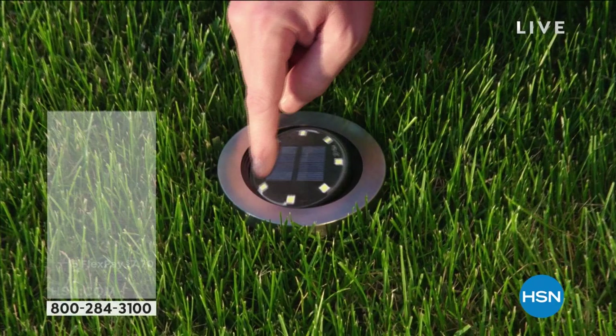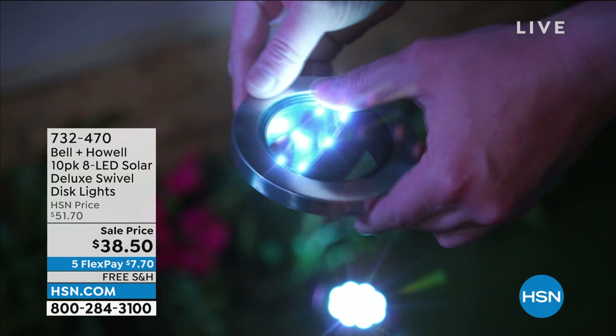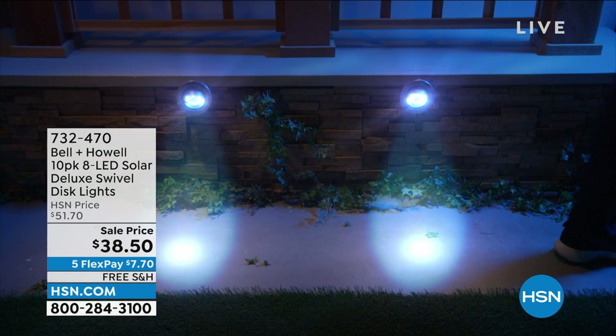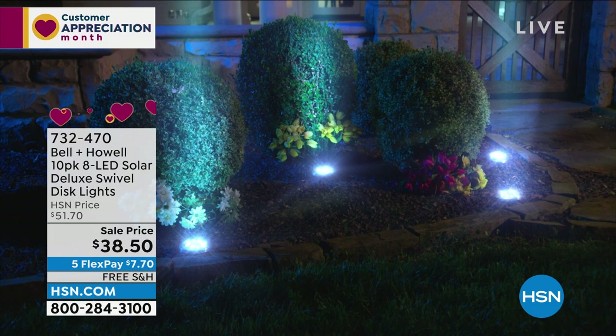We aired this a little earlier. You know what happened with the sheets in the last hour? 3,000 of these flew out of here earlier today. So today you are getting a 10-pack, marked from $60 to $38.50. Here's the best thing about them: long lasting, no cords, no wiring. They're also multi-directional and have a swivel base.